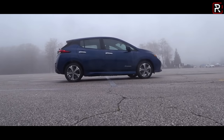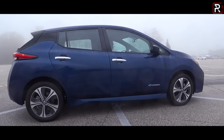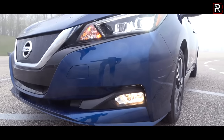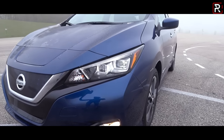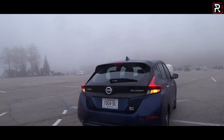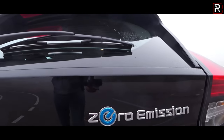In the electric car world, Tesla gets all the hype in the media. However, it was Nissan who really introduced the first mass-market EV in America all the way back in 2010. So today, I'm at Road America just outside of Milwaukee, Wisconsin, with the rest of the members of the Midwest Automotive Media Association for their spring run event. And today, I've got my hands on the 2019 Nissan Leaf Plus.